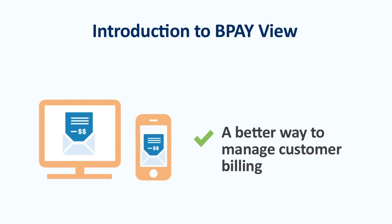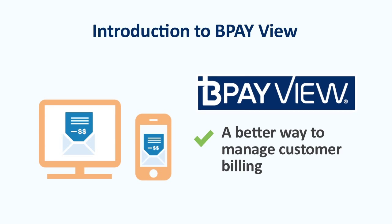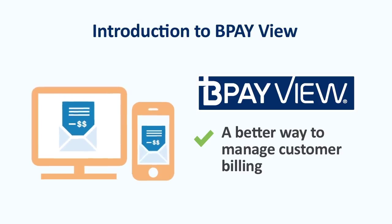If you're looking for a better way to manage customer billing, BPayView could be the answer. BPayView makes it easier and faster for your customers to pay, with convenient and secure payments direct from their internet or mobile banking service.